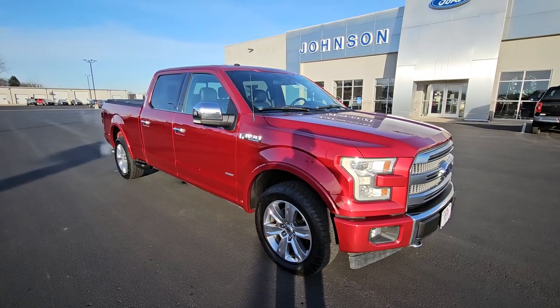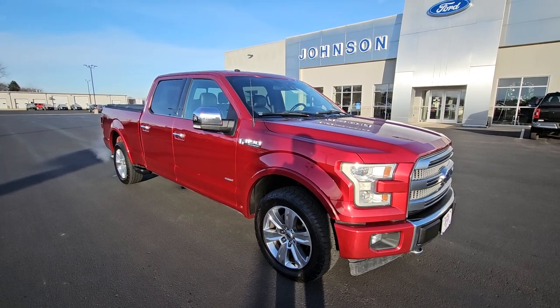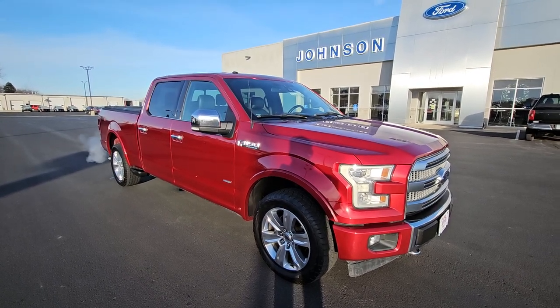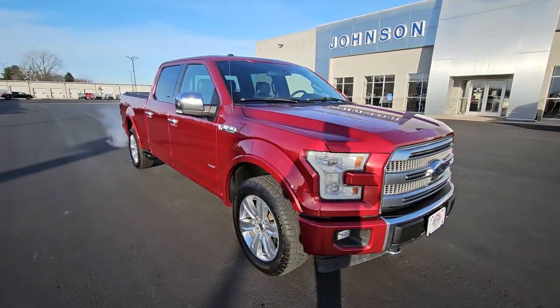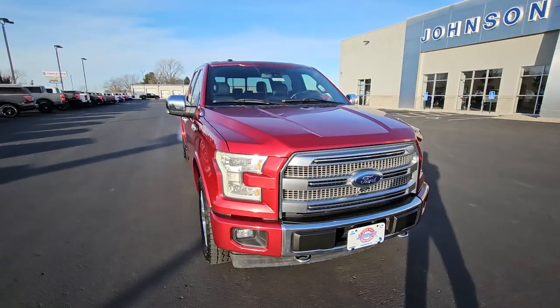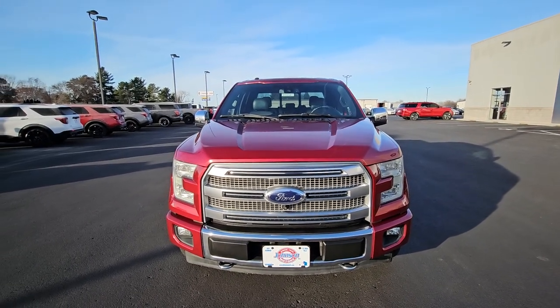Happy Friday everybody, this is David Mazzola with Johnson Ford in New Richmond, Wisconsin. Today I'm bringing you this very clean 2017 Ford F-150 Crew Cab Platinum. It is stock number 919381. You can check it out on johnsonmotors.com for all the details and more photos.